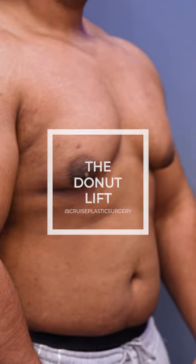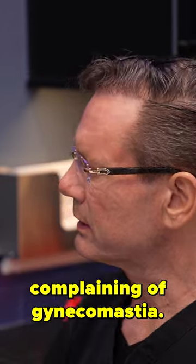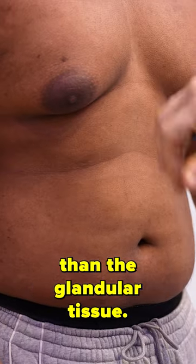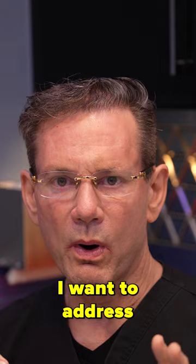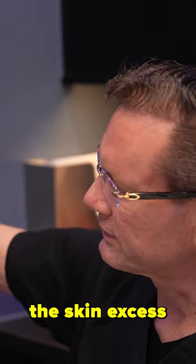We have a unique case where we have a patient coming in complaining of gynecomastia. His case is unique in that the skin excess is actually more of an issue than the glandular tissue. So when I look at it, I want to address the most important things first, which is the skin excess and also the very enlarged areola.